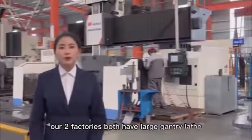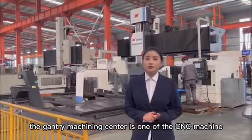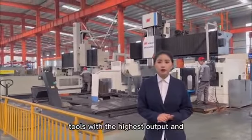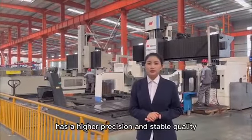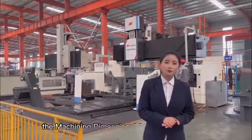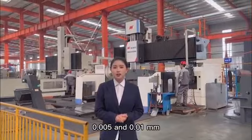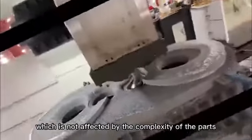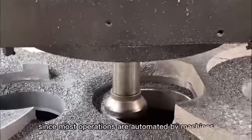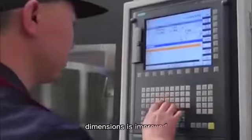Our two factories both have large CNC gantry lathes. The Gantry Machining Center is one of the CNC machine tools with the highest output and most widely used in the world. It has high precision and stable quality. The machining dimensional accuracy is between 0.005 and 0.01 mm, and since most operations are automated, human error is eliminated and the consistency of part dimensions is improved.